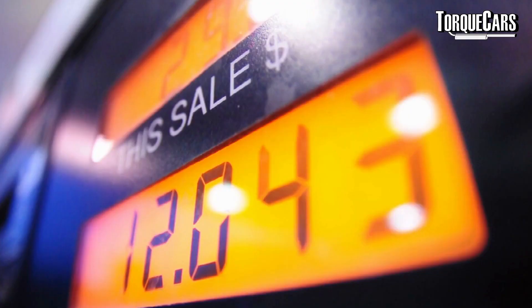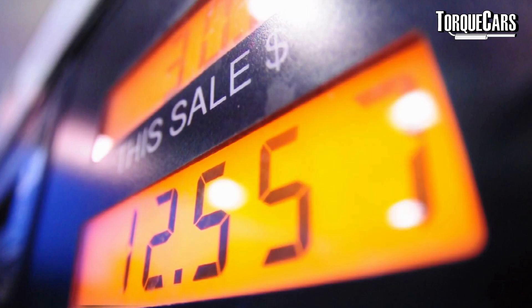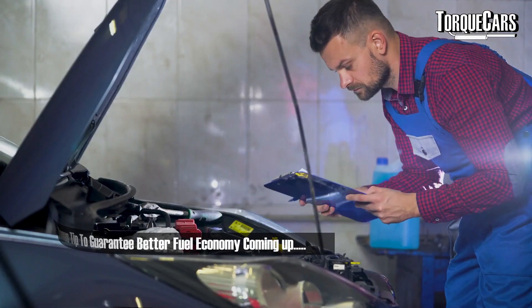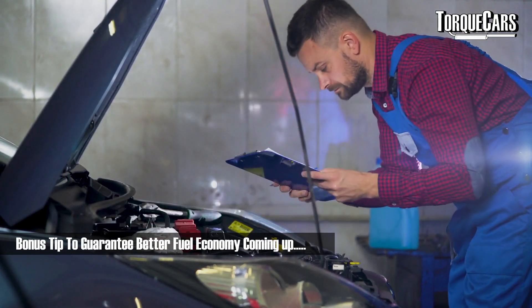If you want to extract every mile you can from each tank of fuel, this is the video for you. We're going to focus on hypermiling driving techniques — things you can do as a driver to improve the fuel consumption and economy of your car. At the end, we'll look at some mods and things you can do mechanically and physically to the car that will also help improve your fuel economy.